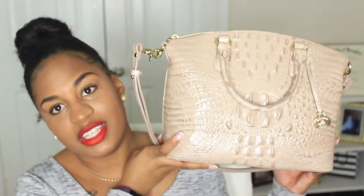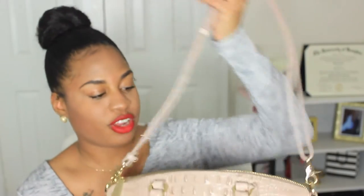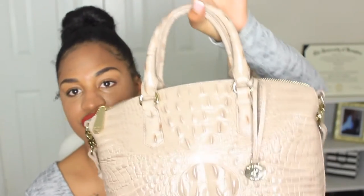Hi guys and welcome back to another video. Today I'm going to be doing an updated what's in my bag video. The current bag I have is this Brahmin Duxbury Satchel. It comes with a shoulder strap and two hand straps, in this dusty rose pink color. I really like it a lot — I consider this my grown woman bag. We're just going to get right into seeing what's in my bag.